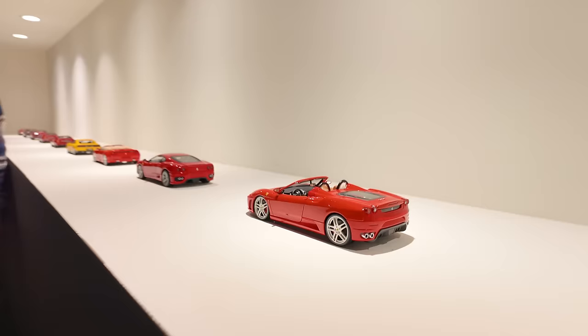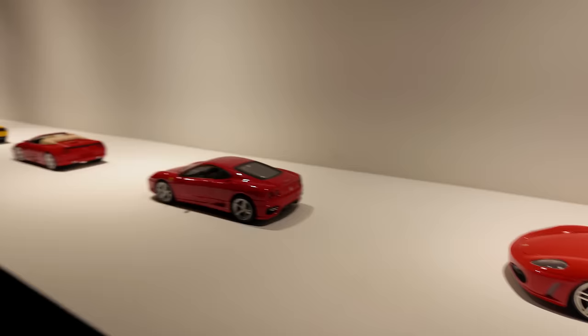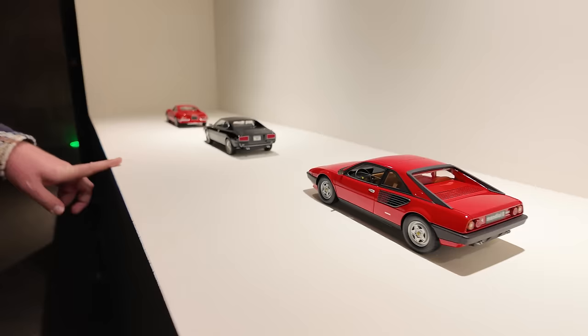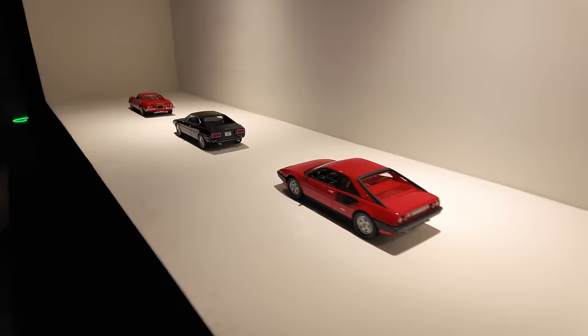He keeps a nicer version of that model at home because he's worried Kenan will play with it. There's also a six-cylinder and a four-seater here — this was the first mid-engine Ferrari to have a V8, the first production V8 Ferrari road car. The collection is a bit inconsistent with no F8, six-cylinders, and four-seaters, but future additions may come. Also couldn't find a red 348.